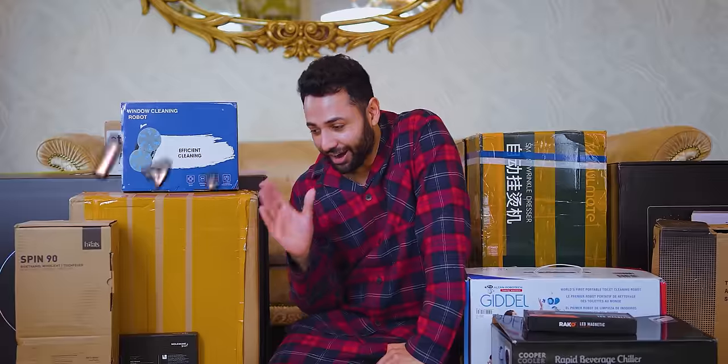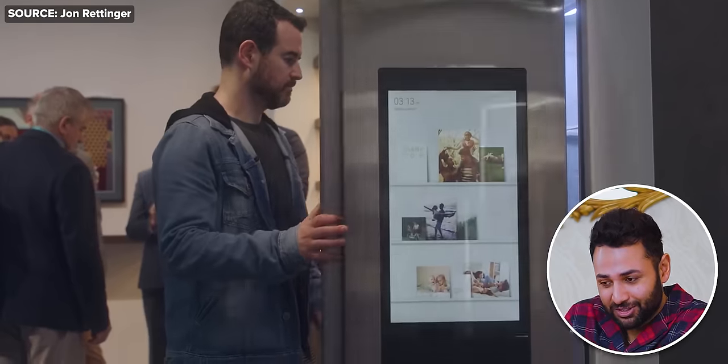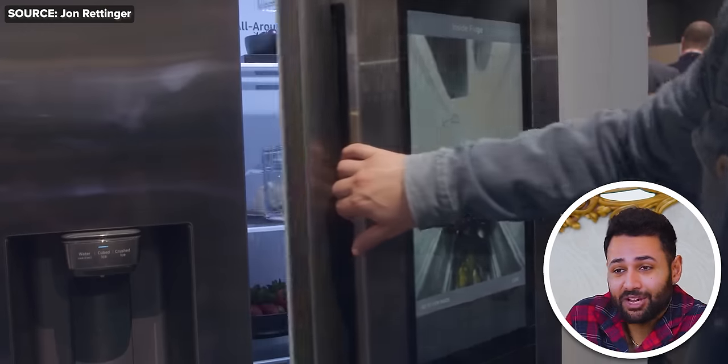I feel like it has to be said — I am kind of sick of most smart home gadgets that are basically just normal gadgets but with some kind of app that half the time makes everything take longer. So, welcome to 12 of my favorite smart home gadgets that are actually smart.